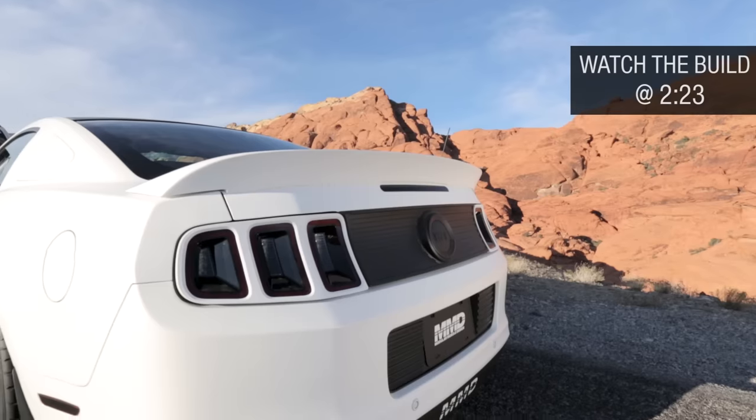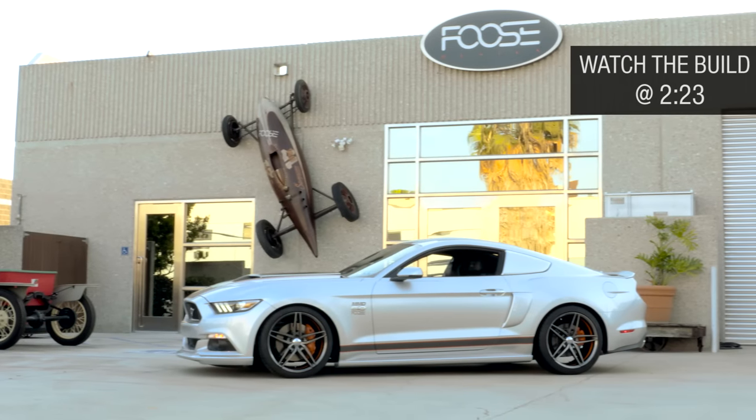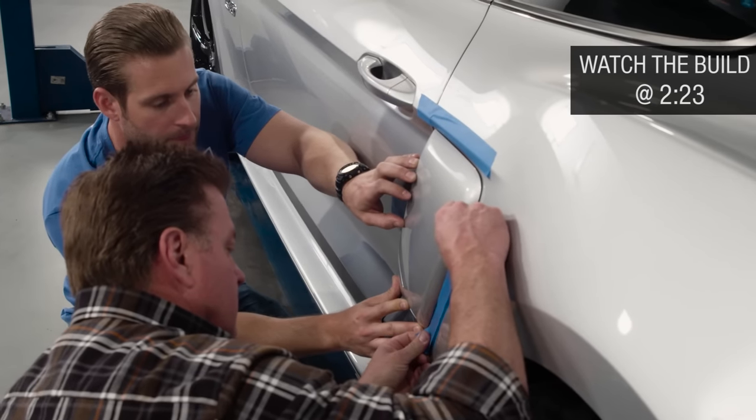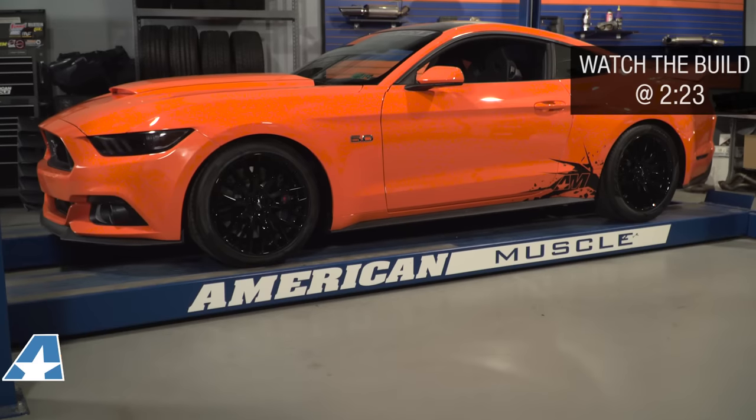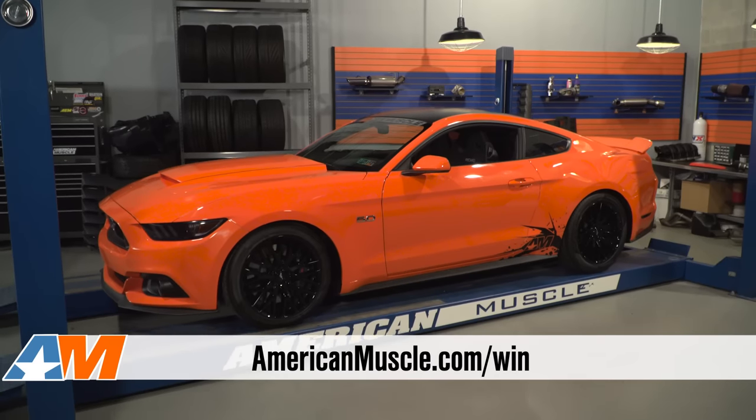Two years ago, we built and gave away a bagged and boosted 2013 GT. Last year, we built and gave away a whiffled 2015 GT with none other than Chip Foose himself, so how do we top that? Well, as you can see, we have a custom-painted 2015 GT behind me here, and we're gonna give it the full treatment.